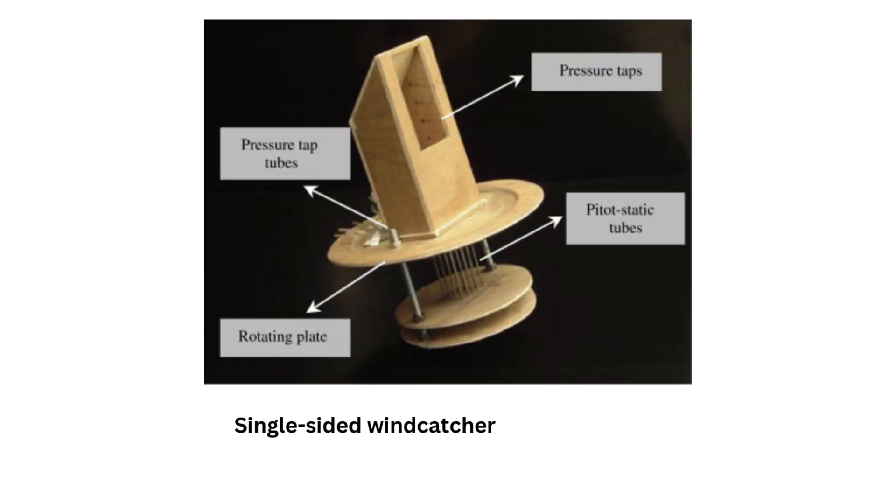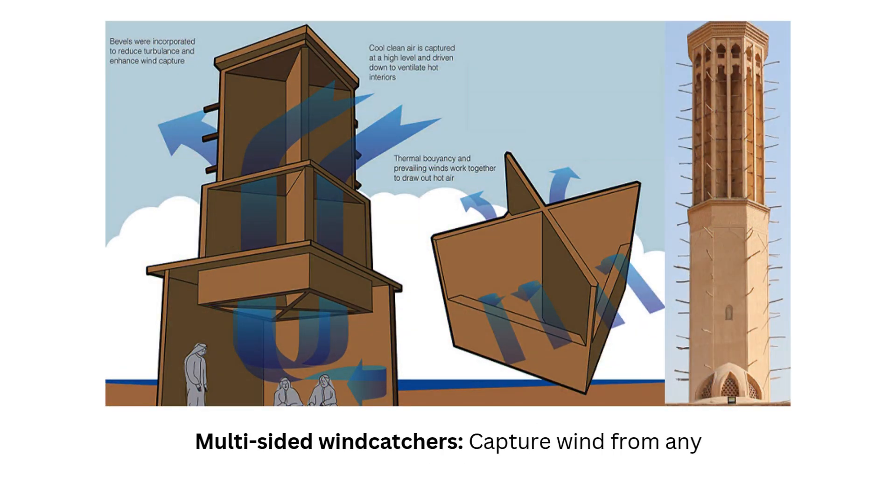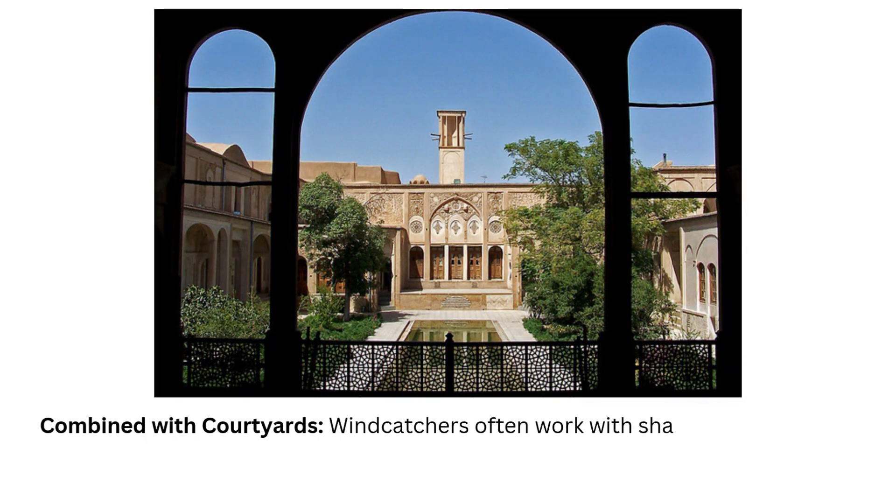Variations: single-sided wind catchers face one wind direction. Multi-sided wind catchers capture wind from any direction. Combined with courtyards, wind catchers often work with shaded courtyards to enhance cooling.